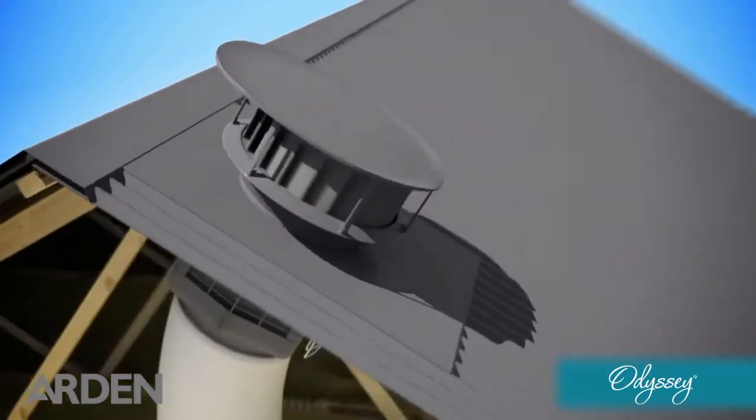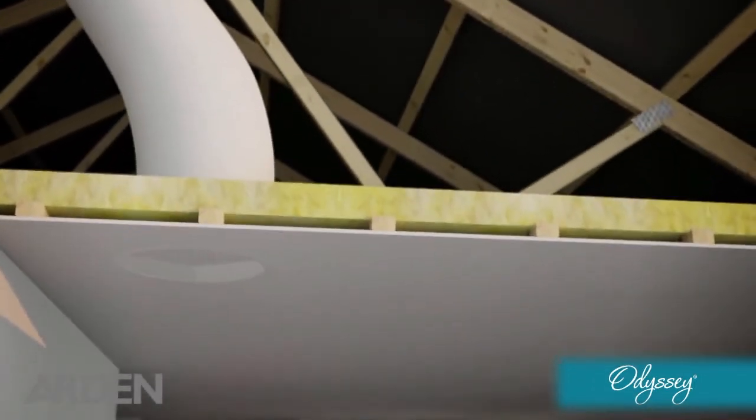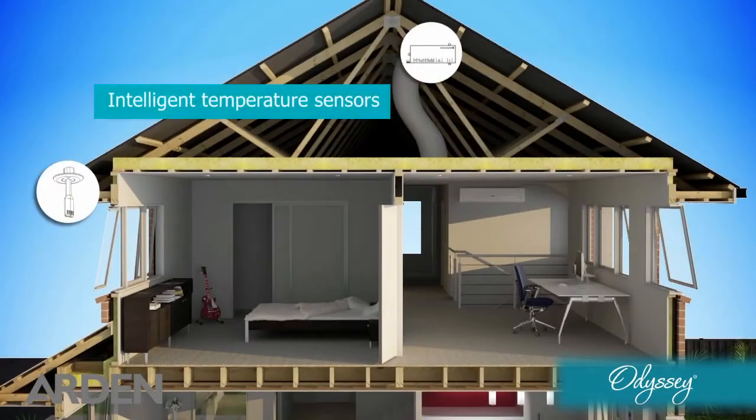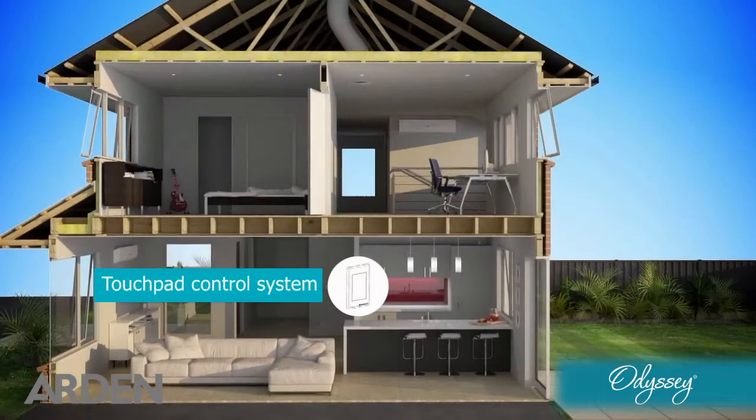The sleek roof-mounted unit is ducted through your roof space to a centrally located ceiling vent. The internal and external sensors monitor the ambient temperatures and intelligently work out how best to maintain a comfortable living environment.